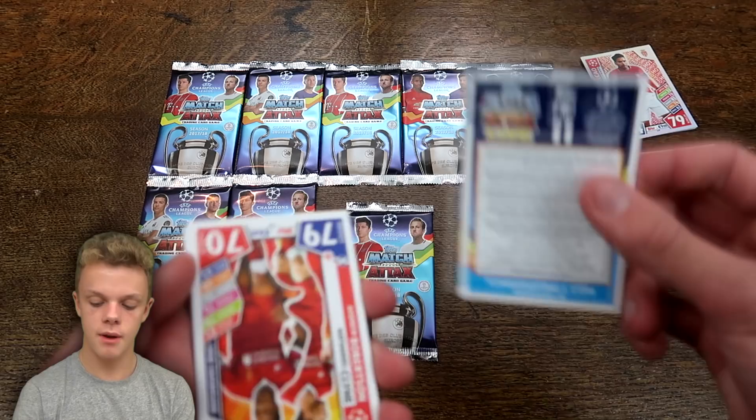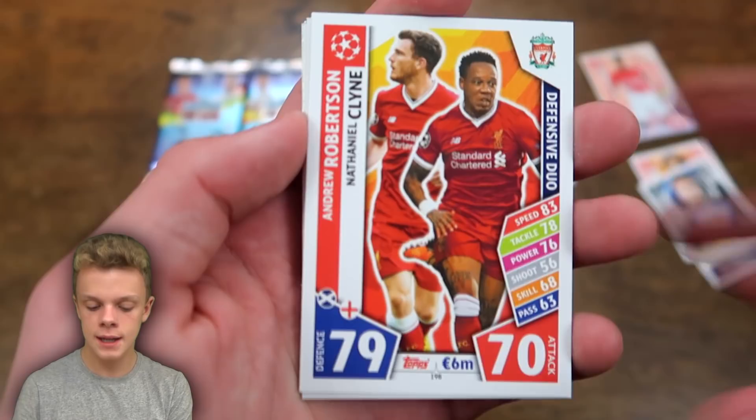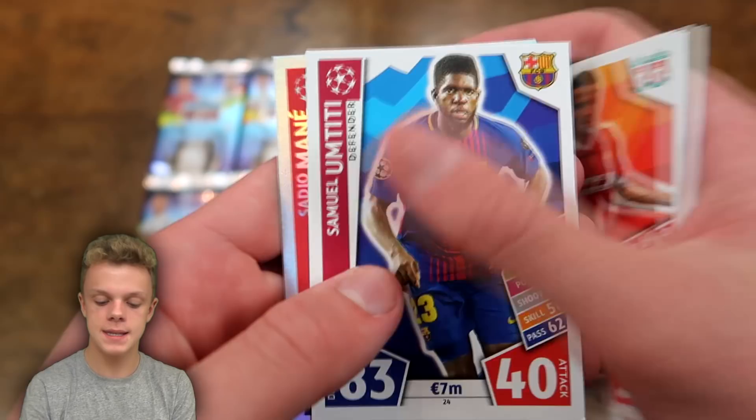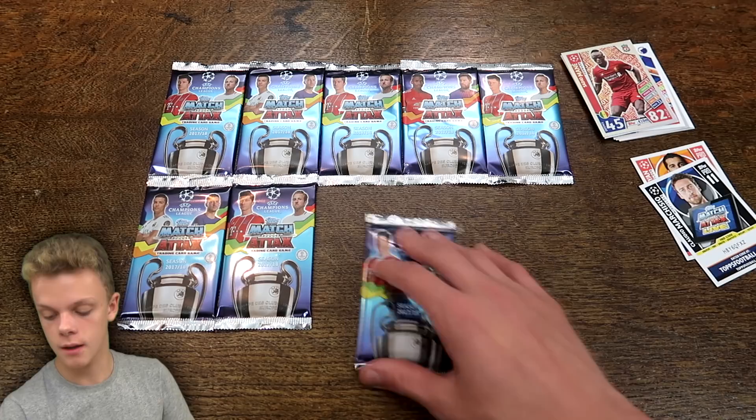Into pack number two. We've got the Pro 11 card to start — feel free to use these codes. This one is Claudio Marquisio. Then we've got a defensive duo card of Andrew Robertson and Kline of Liverpool — not actually shiny on the duos. Then we've got Gregus, Kutessa, Matip, Umtiti, and Sadio Mane as our next insert — a hotshot card with 82 on attack for Liverpool.